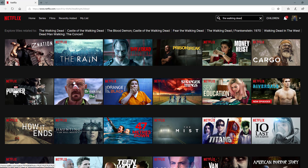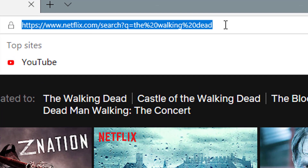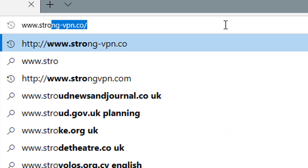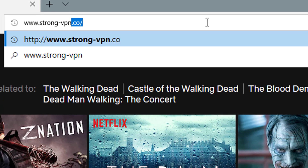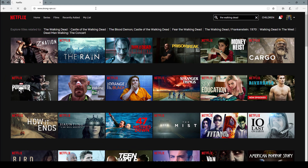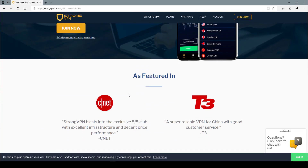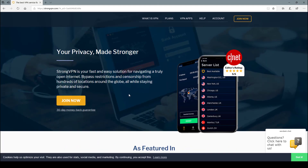So now we need to download a VPN. I've got a discount code for you guys. If you go to www.strong-vpn.co, or there is a link just below this video that'll take you to the same page. We're currently on Strong VPN — they are a VPN service provider and we're going to download their client.